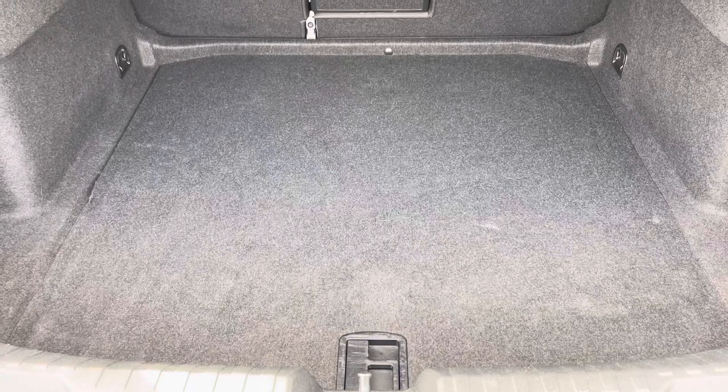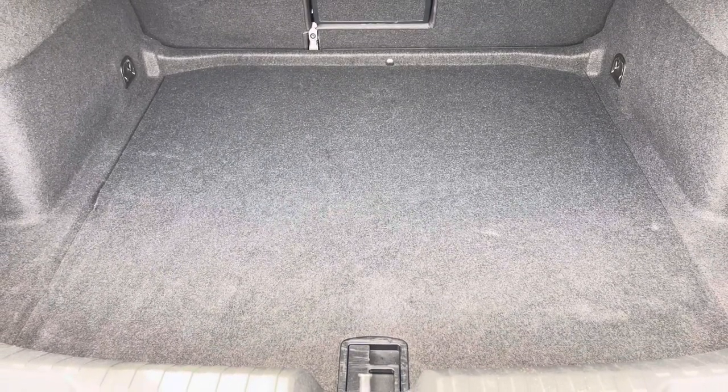Moving into the boot now, here we can see plenty of space for any requirements you may have, whether that be shopping or moving a pram. If any additional space is required, the back seats can also be dropped.